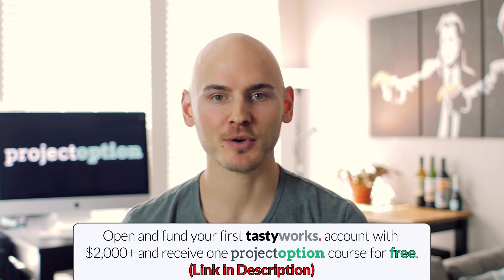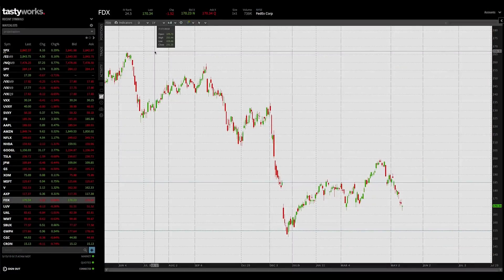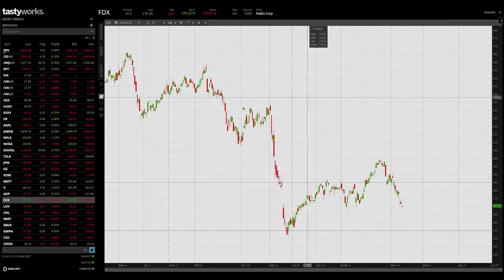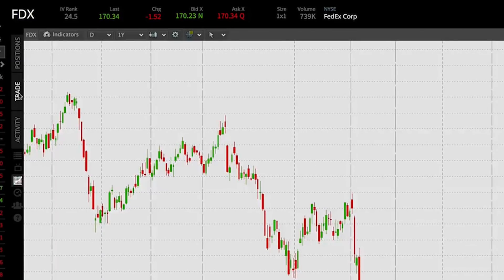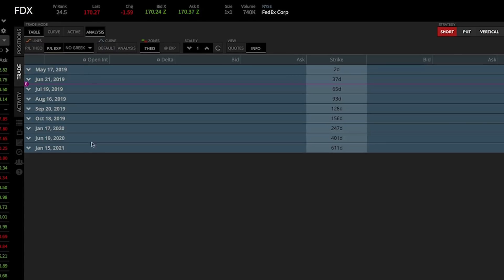Now what does setting up an iron condor look like using real brokerage software? I'm going to use the Tastyworks platform to show you exactly how to set up a real iron condor position and route the trade. I've opened up Tastyworks and I'm on the chart page for FedEx, ticker FDX. To create an iron condor position, we need to go to the trade page by clicking the trade tab, which opens up all the option expiration cycles for FedEx.